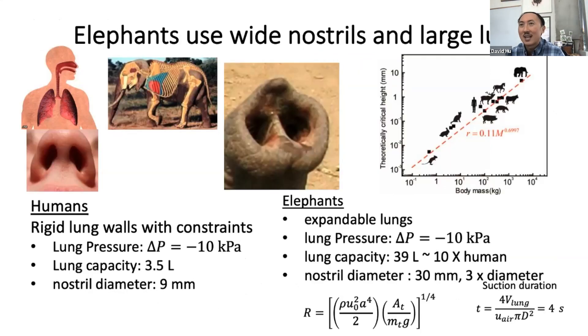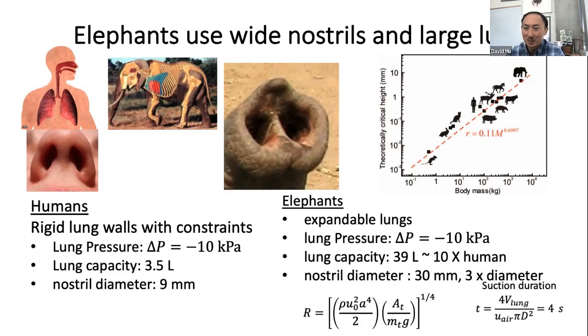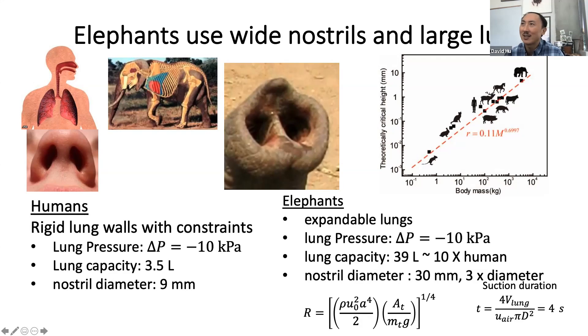The elephant is so capable of picking up objects because it has two things: a large lung capacity about 10 times our lungs, and a nostril diameter about three times larger — imagine putting your big toe into your nostrils. The combination allows a very large flow rate and long flow duration of almost four seconds. That allows them to be around two centimeters above an object and still grab it. Humans would have to be within less than a millimeter of a tortilla chip to grab it via nostril suction. It's really only elephants that have wide enough nostrils to pick things up.